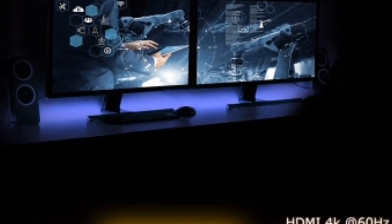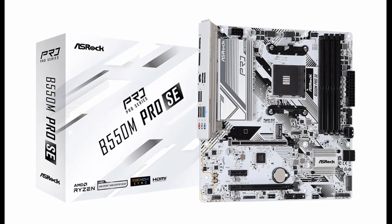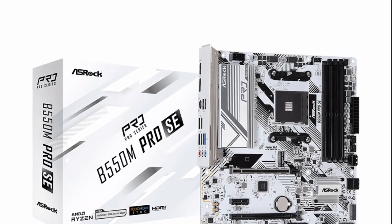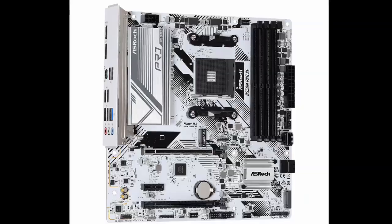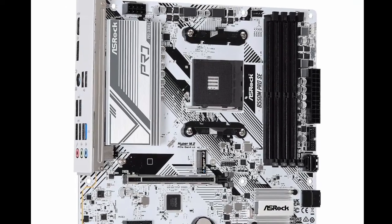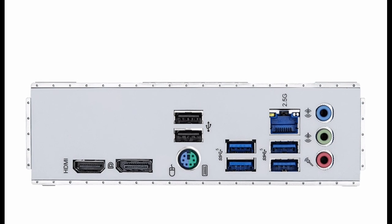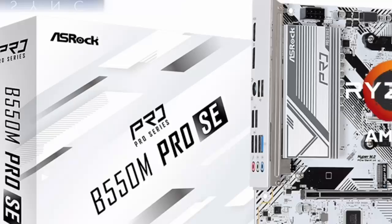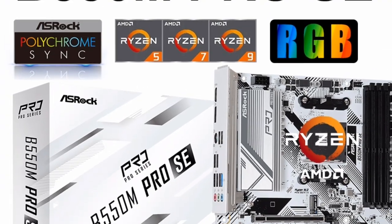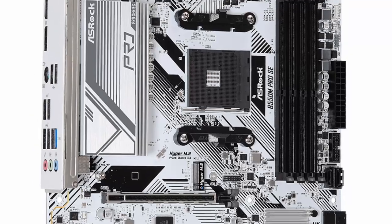M.2 is a type of storage device that connects directly to the motherboard and is much faster than traditional SATA drives. The ASRock B550M Pro Se Motherboard White AMD B550 has two M.2 slots — one supports PCIe 4.0, while the other supports PCIe 3.0. This means that you can install two NVMe drives for maximum storage performance.